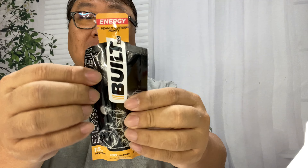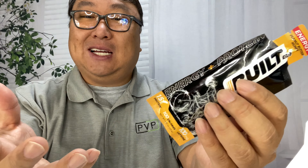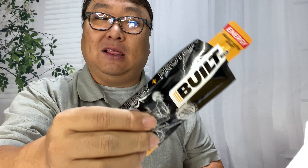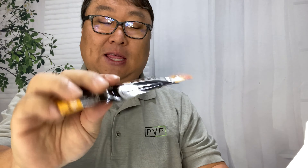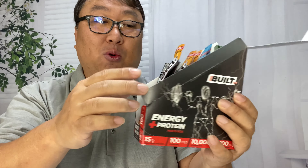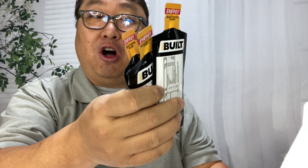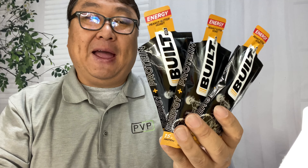I know a guy that cycles a lot — he loves having these because you can just rip them off and take them down. They're not a hard food that you have to digest or anything. I know guys that love these on trails because they're not dehydrating like a granola bar or something like that. I picked this up because I wanted to try them out and see if these can go in your golf bag, your day pack, your bug out bag, whatever.